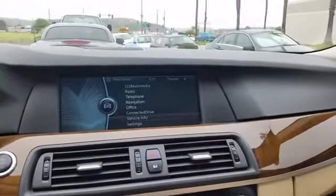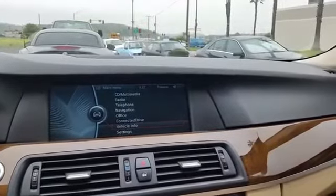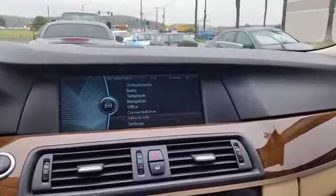Many people wonder how to check for what service is needed in their vehicle when a service check light is present. I'm going to give you a quick tutorial on how to check in your vehicle what is needed and what to do from that light.